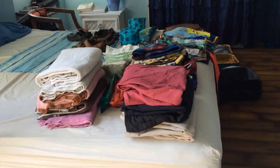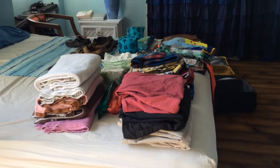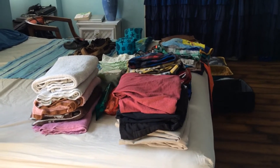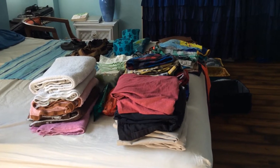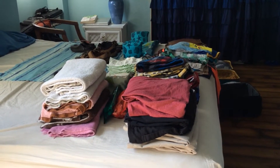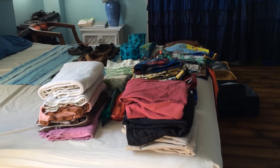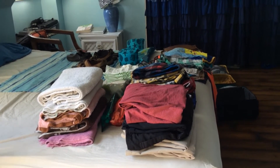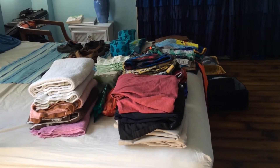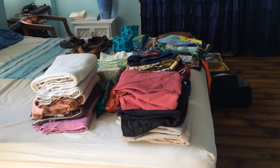Hey YouTube, how are you guys doing? I'm going to do a packing video. This is how I pack for a family of five in two carry-on bags. I work for an airline as a ramper — I used to be a flight attendant and in customer service. As many of you know, when you work for an airline you get to fly for free.